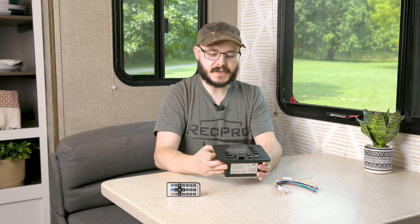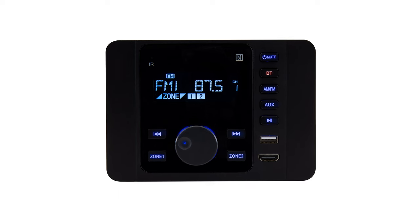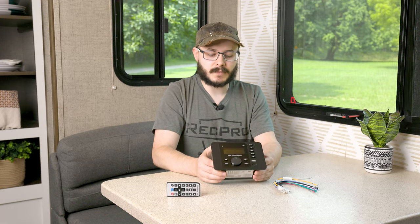Let's talk about some features on this nifty stereo. It offers two audio zones — Zone 1 and Zone 2 — to give you precise control over your audio experience. As a radio, it plays AM and FM radio stations wherever you happen to be traveling. It also features a 5-volt USB charging station you can use to charge phones, smart pads, or whatever other devices you have.